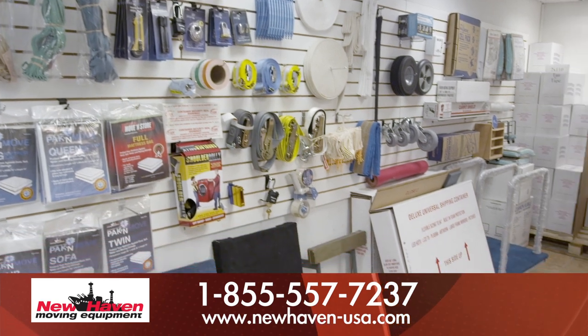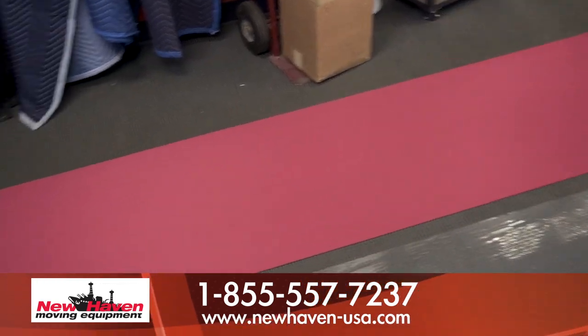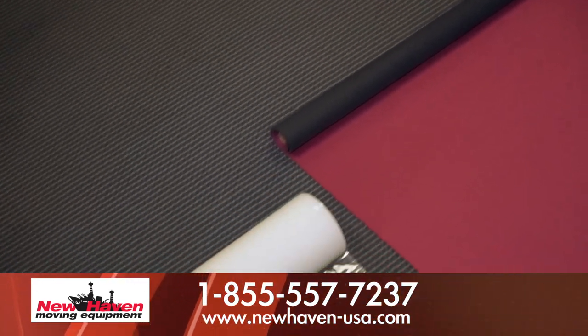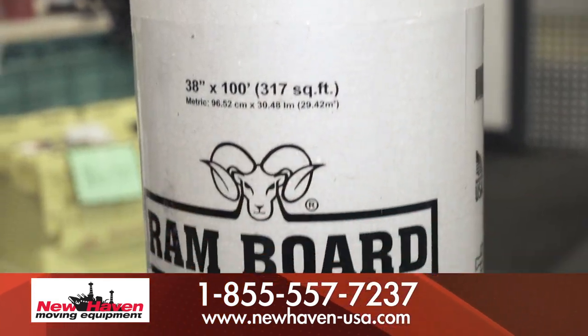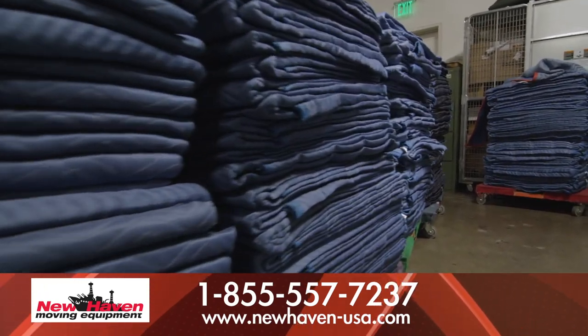Protect it. By offering the very best and comprehensive protection, New Haven has the products needed to protect your client's facility. These products will result in eliminating damage claims. Whether it be protecting floors, walls, or door jams, New Haven has all the products you need to make sure your client's facility is protected from damage.